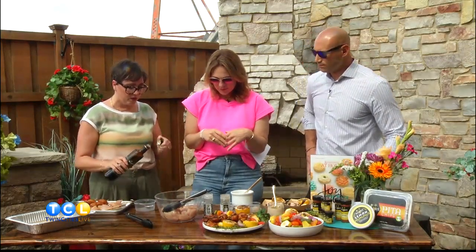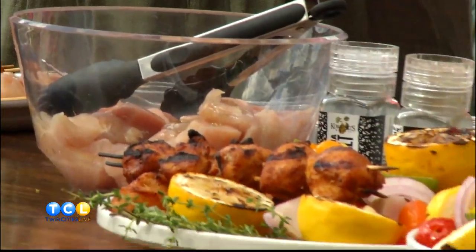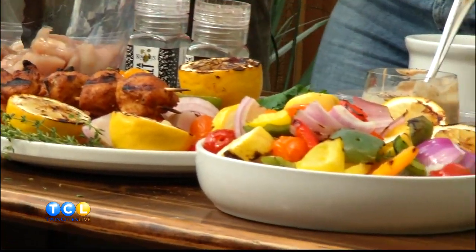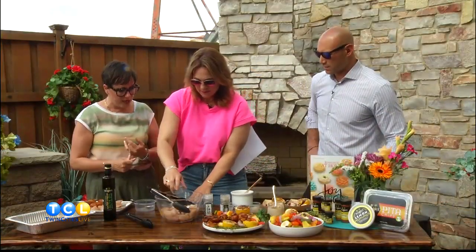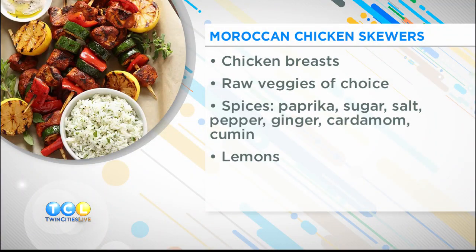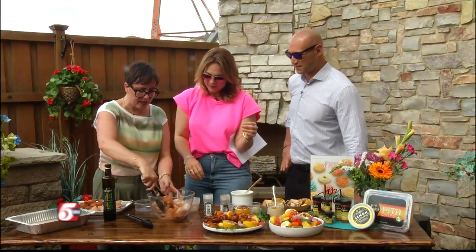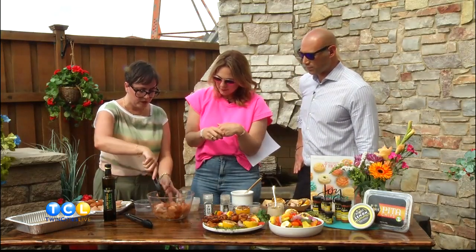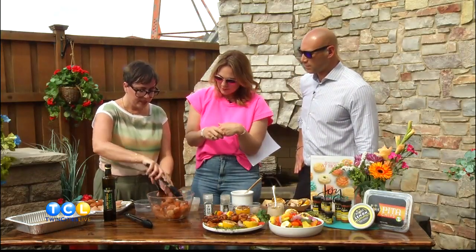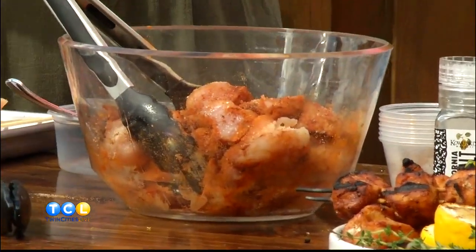We're making the rub for the chicken. Starting with a little olive oil for moisture, then dumping in the spices: sugar, salt, coriander, cumin, paprika, black pepper, and cardamom — which you might think of as a sweet cookie spice. It's a lot of the C's. If you don't have one of these, you could omit it, or try ginger and garlic, which are very popular in Moroccan cuisine. This is a really nice balanced combination that's going to give this chicken tons of flavor.